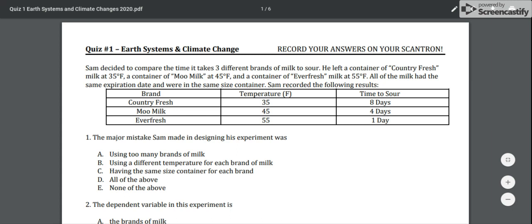Hi, welcome to quiz number one: Earth Systems and Climate Change. Be sure to record all of your answers on your Scantron.